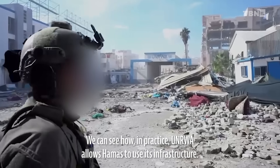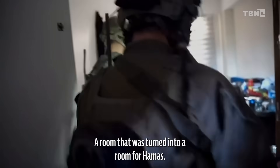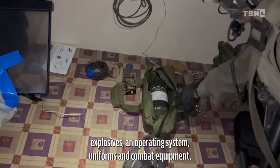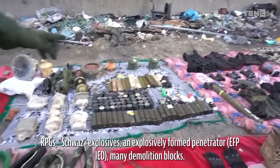The IDF and Shin Bet did not waste any time once this Hamas facility had been discovered, but immediately went upstairs and raided the central headquarters of UNRWA, which contains the offices of several humanitarian and international organizations. To their complete lack of surprise, they discovered large quantities of weapons and ammunition, grenades, and explosives. In addition, the offices of UNRWA officials contained intelligence tools and documents that proved they were used by Hamas for its terrorist activities.